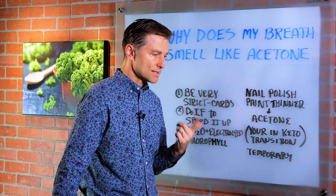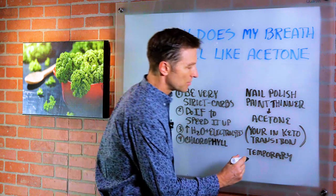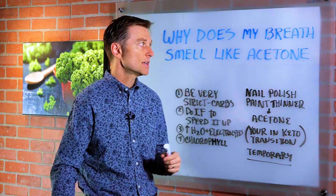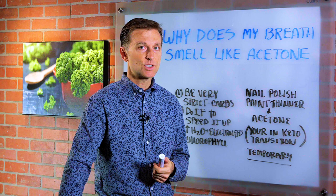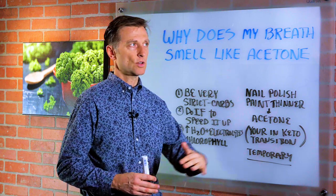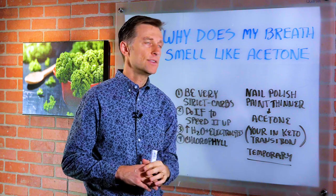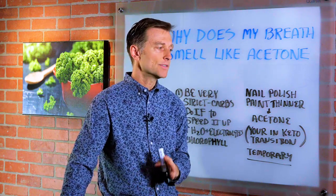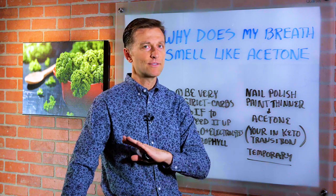Realize number one, it's safe. Number two, it's temporary. Now, if you're a type one diabetic and you have this, definitely go to your doctor and get it checked, because what we want to prevent is something called ketoacidosis, where your pH goes way too high. But that's very rare, and if you're not type one diabetic, you don't have to worry about that.